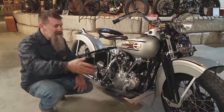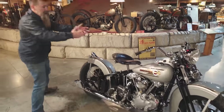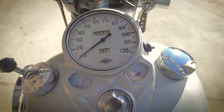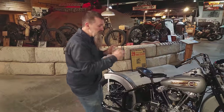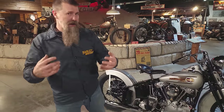At 50, 60, 80, 90 miles an hour, the thing operates flawlessly. Up top you've got the 120 mile-an-hour speedo, an oil pressure gauge, and an amp gauge, so you always know when the bike's charging and that you've got oil pressure.